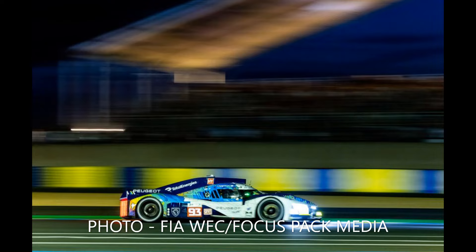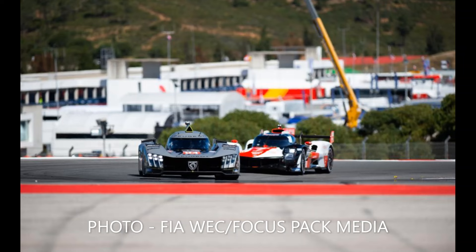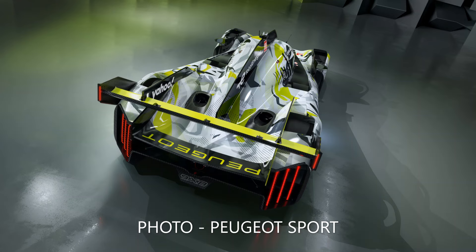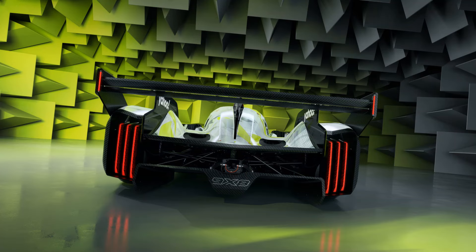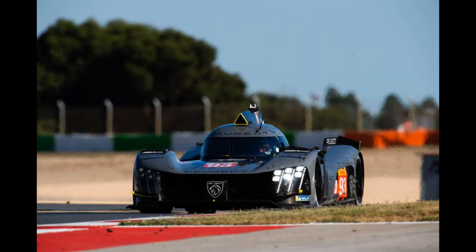The original 9x8 was a great concept, but suffered from the same problems Glickenhaus and the first Toyota had — it was designed for a slightly different rulebook to the one we currently have. In fact, the concept for the original car featured a rear wing, before Peugeot realised they had too much downforce for the rules at the time and elected to scrap it.